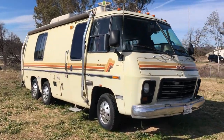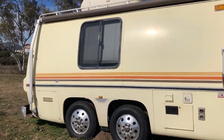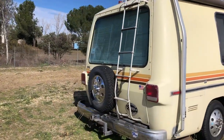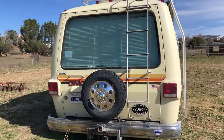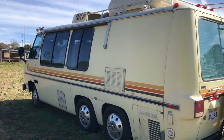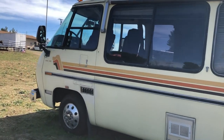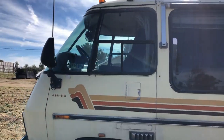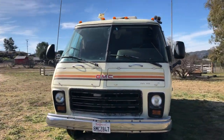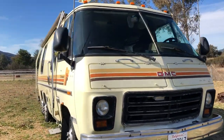Look at this beautiful baby. That window — that window though, oh my goodness. Those windows, those stripes. That big beautiful body. Don't you just want to give it a big old kiss? Yes, I do. I won't, but I do.